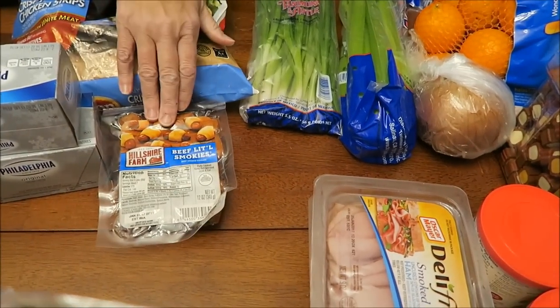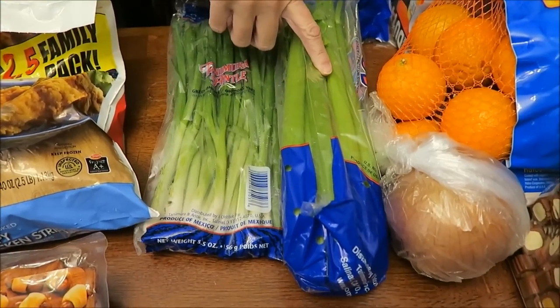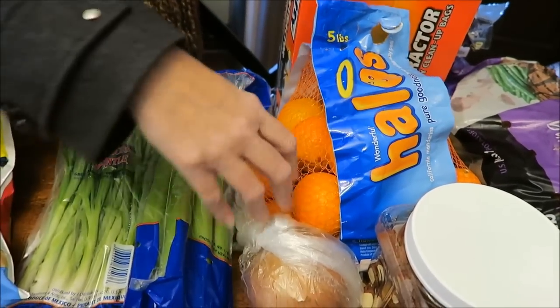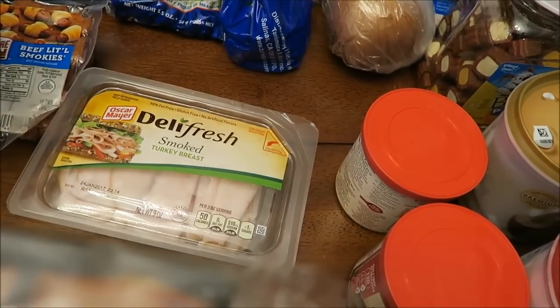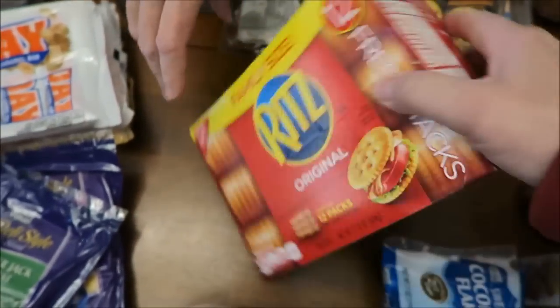Some Hillshire Farms beef little smokies, some green onions, celery, onion, and some halos. And then we bought some smoked ham and smoked turkey, some Austin peanut butter crackers, and then Ritz crackers.